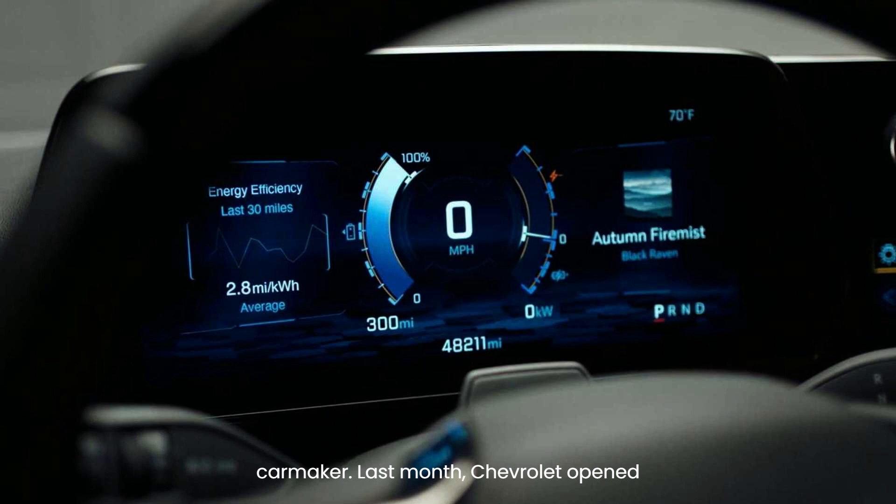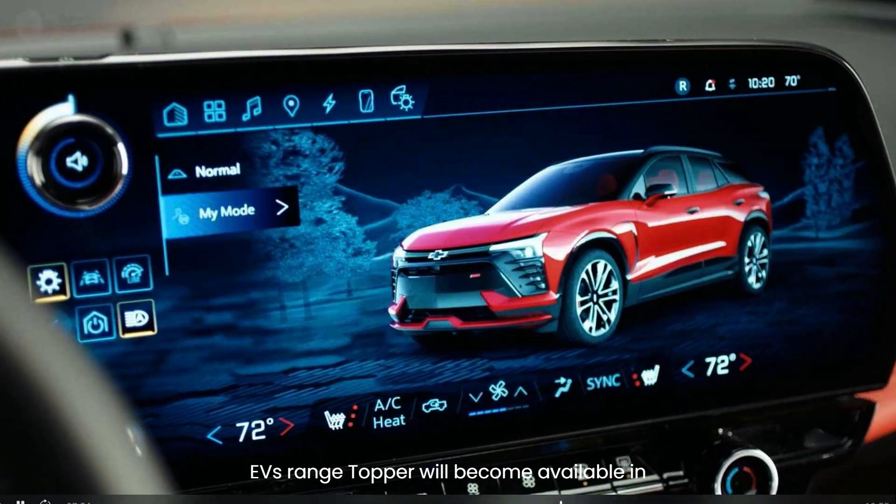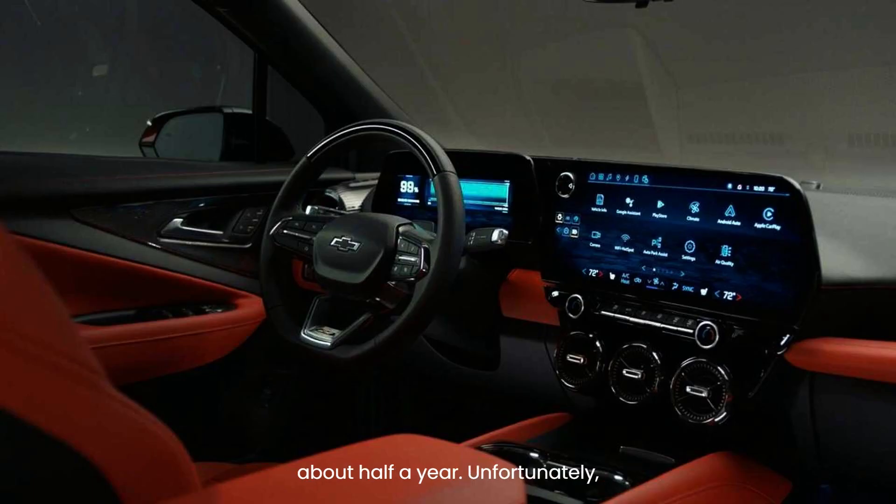Last month, Chevrolet opened orders for the Blazer EV 2LT AWD and RS AWD, which are the first trim levels to ship to dealers. The Blazer EV SS range topper will become available in spring 2024, after Chevrolet delayed it by about half a year.